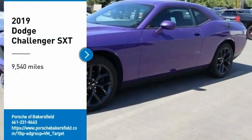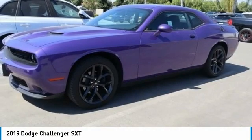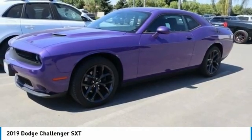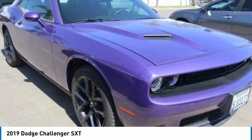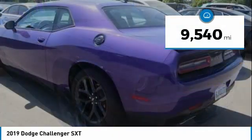Make a great choice today with the 2019 Challenger. Rated most appealing midsize sports car by JD Power & Associates, the Dodge Challenger delivers on style and performance. It's powerful, practical, and efficient. This vehicle has less than 10,000 miles.